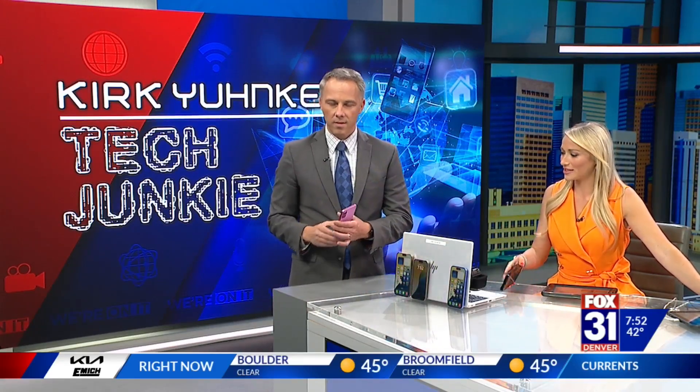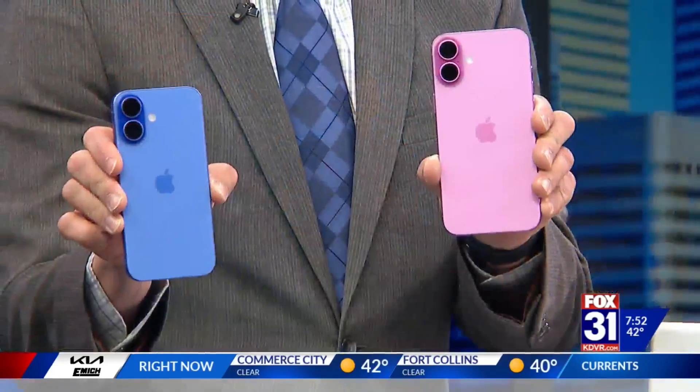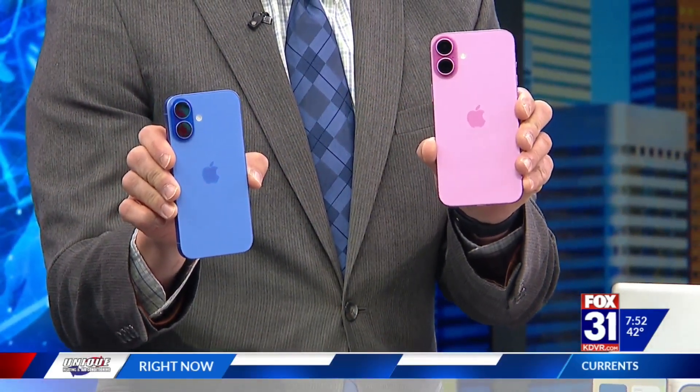Yeah, that's why I have the 15 Pro — they're pretty similar besides that button. But look at the colors. Some of the new colors: this is like a new pink, and this is like a new blue. They've got some really bright new colors on the non-Pro models, the 16 models.